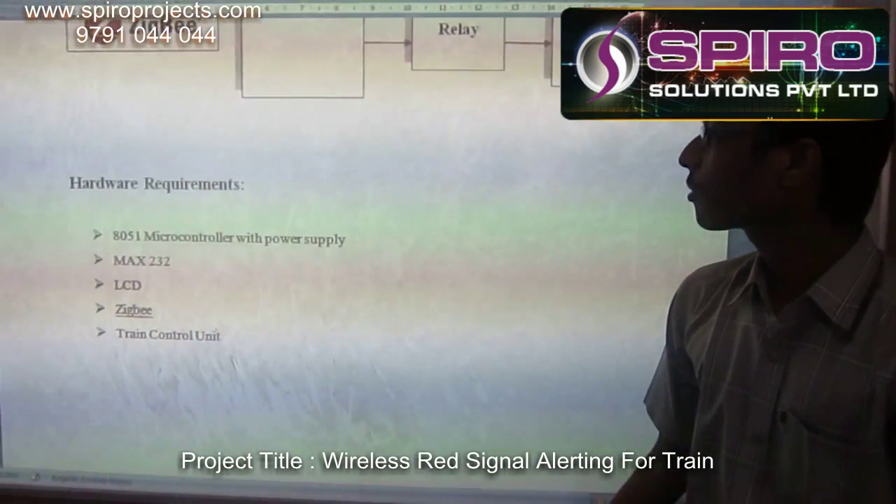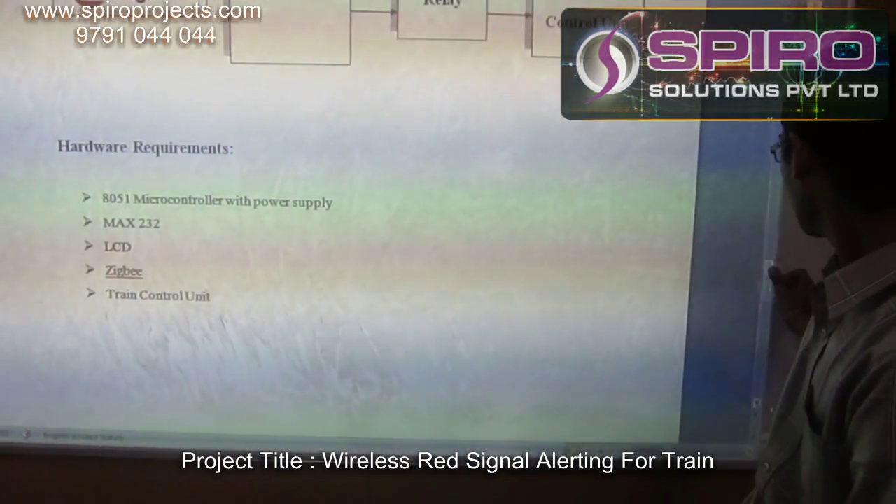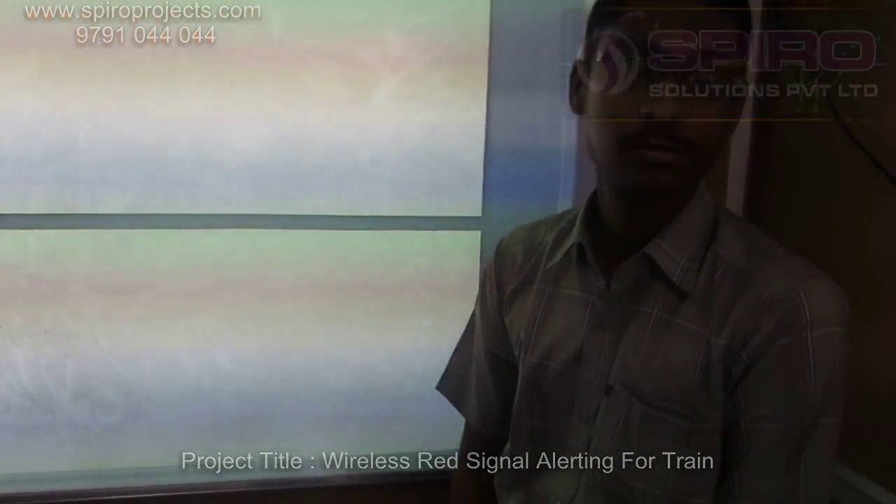The hardware required are the 8051 microcontroller, MAX232 cable, LCD, Zigbee, and train unit. The software required is Keil and Embedded C. Thank you.